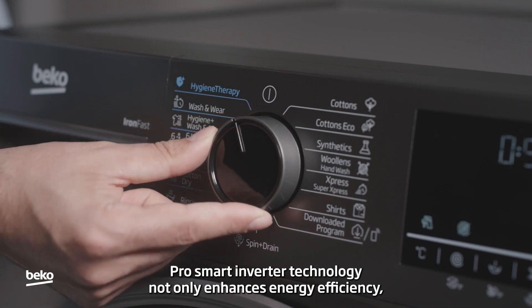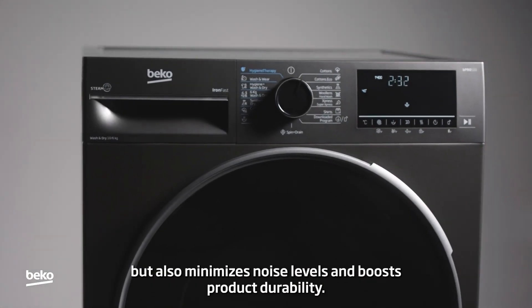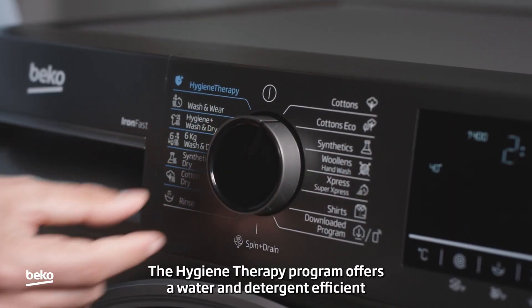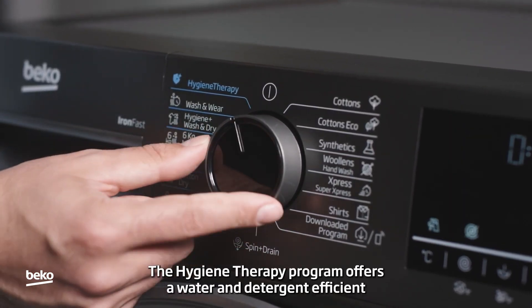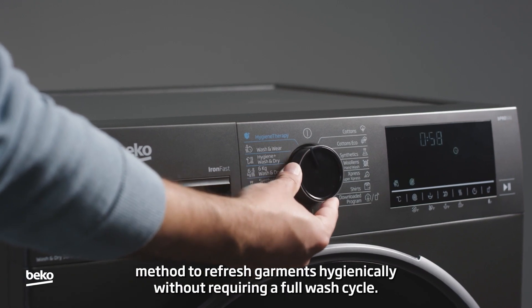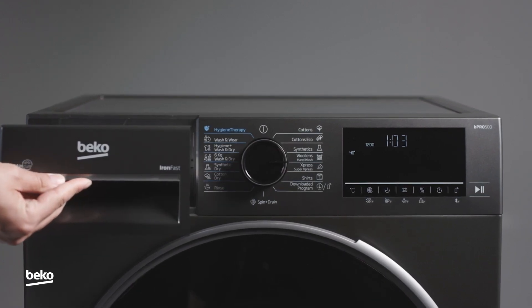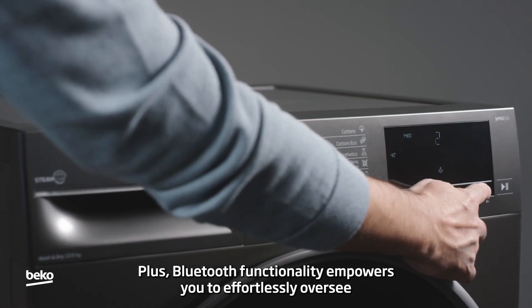Pro Smart Inverter technology not only enhances energy efficiency but also minimizes noise levels and boosts product durability. The Hygiene Therapy program offers a water and detergent-efficient method to refresh garments hygienically without requiring a full wash cycle.